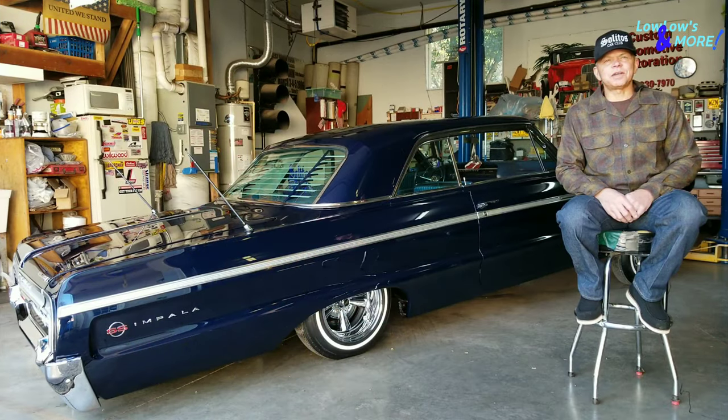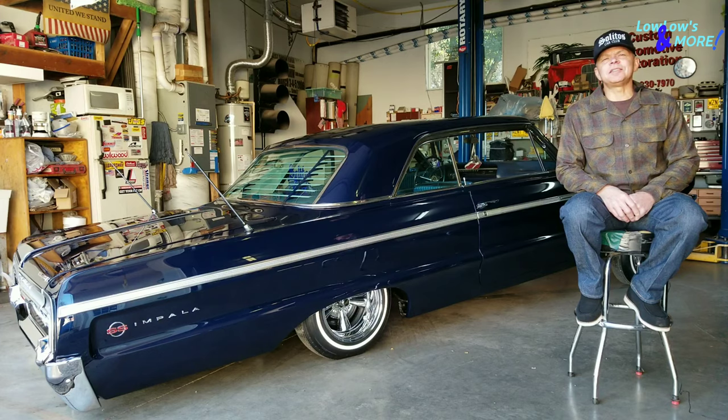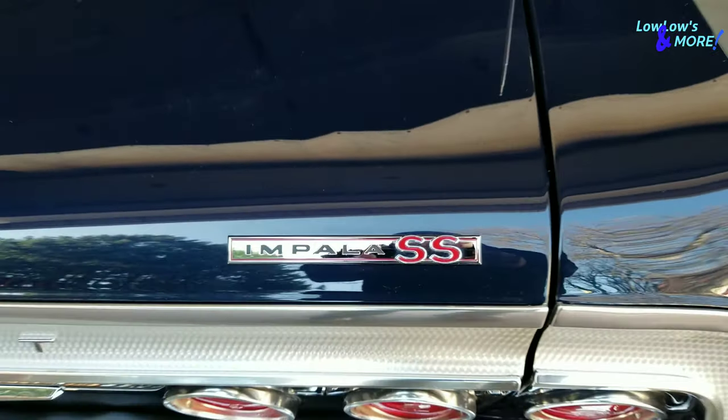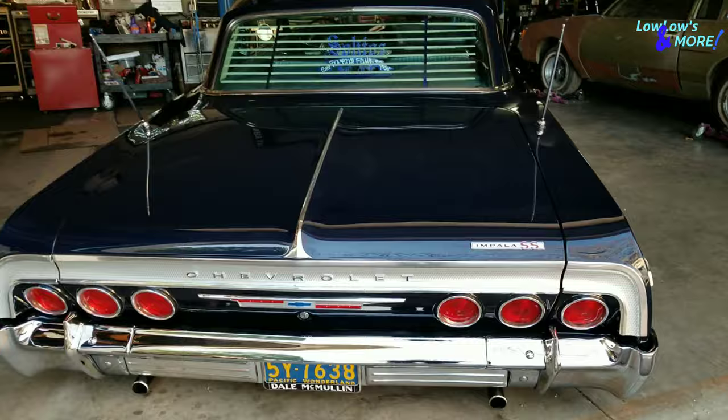Coming up next. Hey Lowrider fam. My name is Dean Rivera and my car is a 1964 Impala SS Sport Coupe. It has a factory four-speed, factory tach.